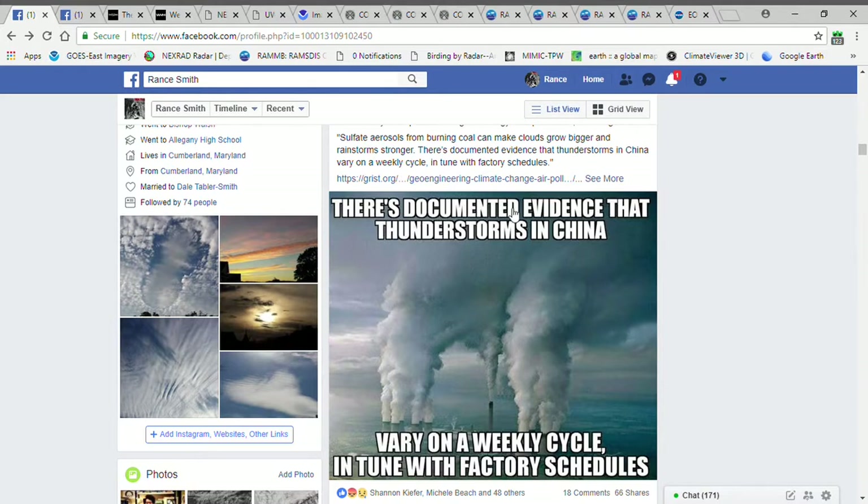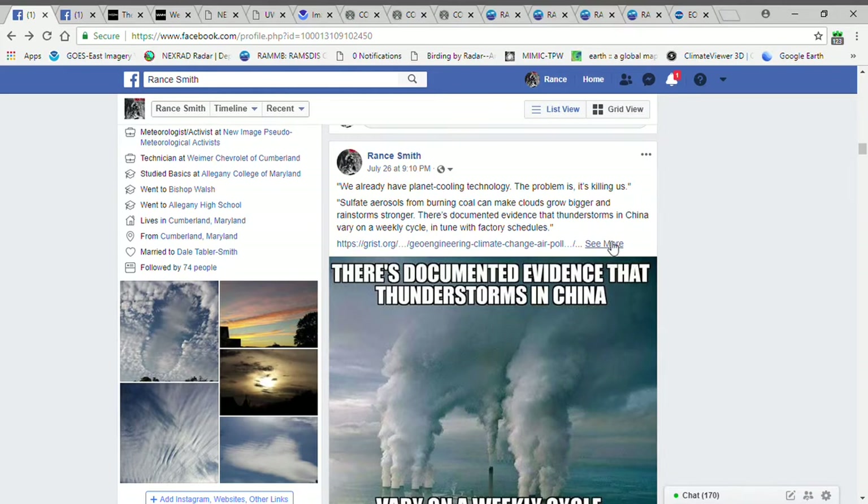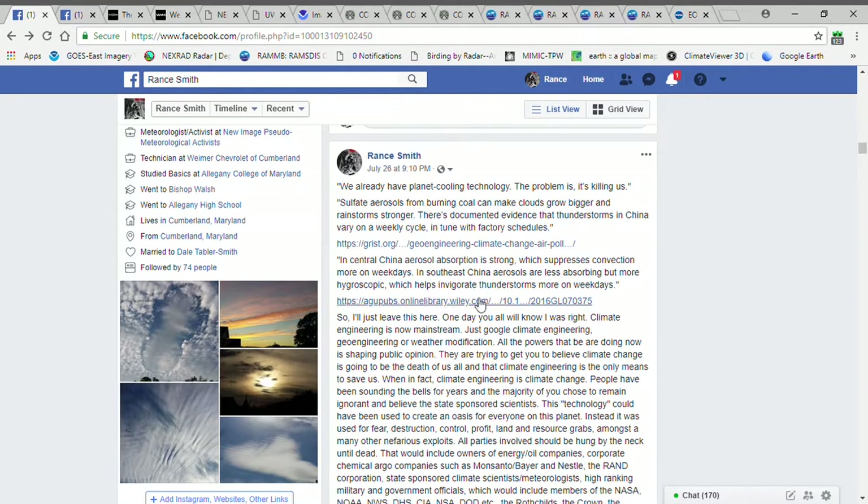I made this meme. It says there's documented evidence that thunderstorms in China vary on a weekly cycle in tune with factory schedules. And here is from an actual study. It says in central China, aerosol absorption is strong, which suppresses convection more on weekdays — which means less rain. Now in southeast China, aerosols are less absorbing but more hygroscopic, which helps invigorate thunderstorms more on weekdays. So the thunderstorms are stronger.